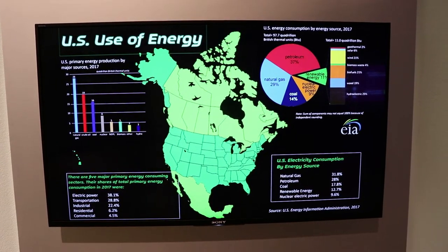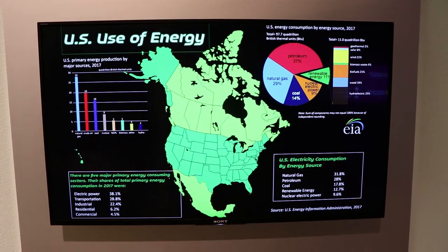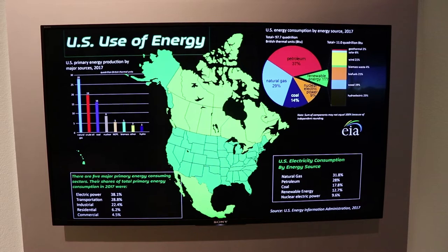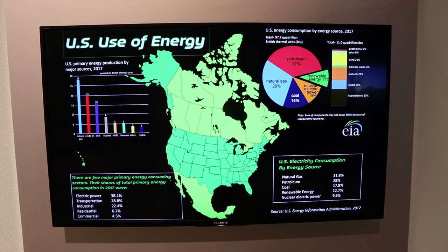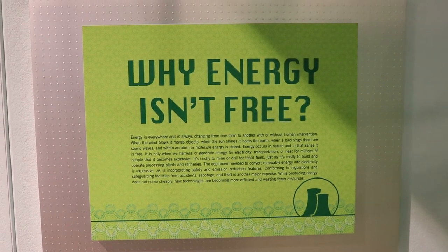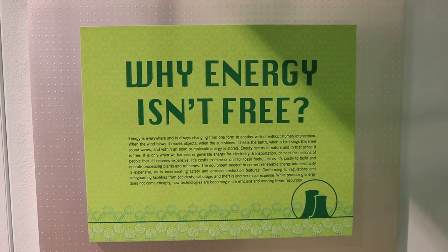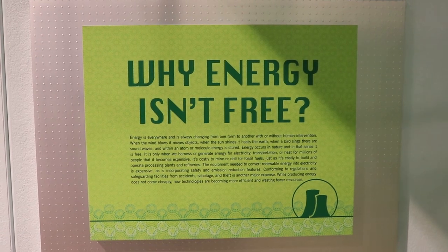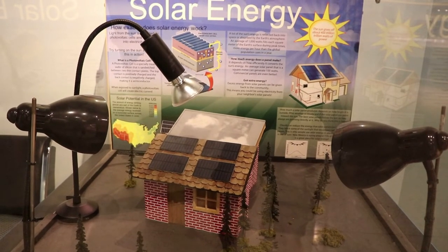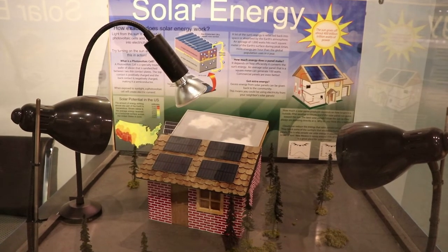Here's a display about the use of energy in America, which for a long time has been mostly petroleum and natural gas. Nuclear electric power and renewable energy together make up about 20%. Here's a placard explaining why energy isn't free — it is costly to produce and innovate. There's also a display on solar energy here as well.